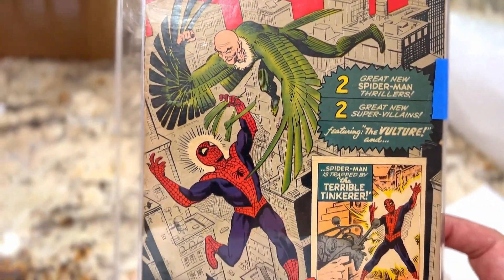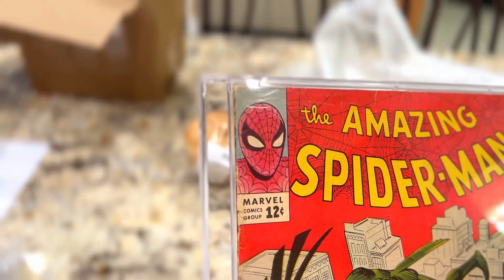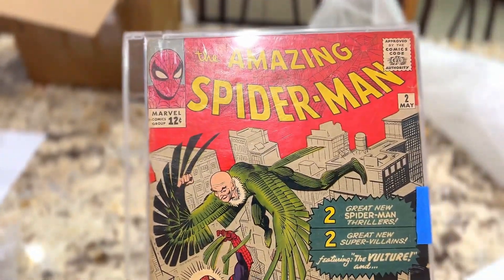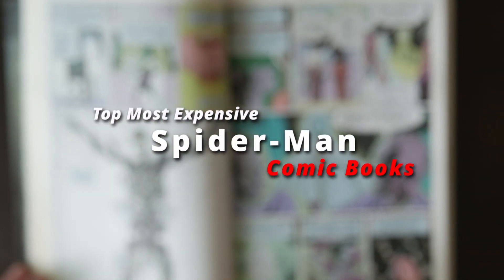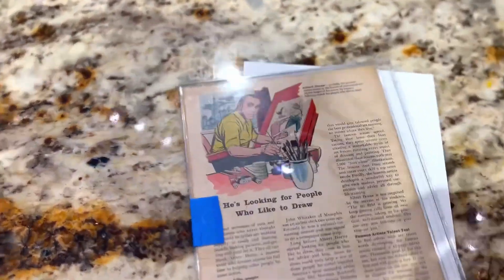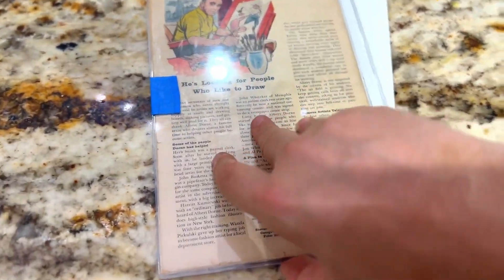Spider-Man has since appeared in just everything — comic franchises, TV shows, big budget movies, everything. Peter Parker's comic history is lengthy and rich, and today we are going to look at some insane price tags on individual Spider-Man comic books. Welcome to Chaos Comics, everybody. We are going to go over the most expensive Spider-Man comics of all time.